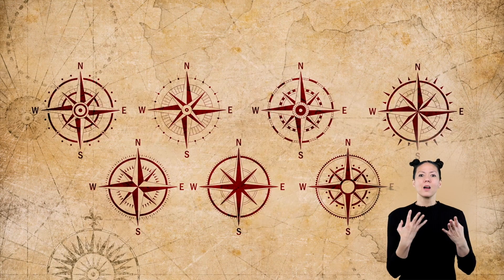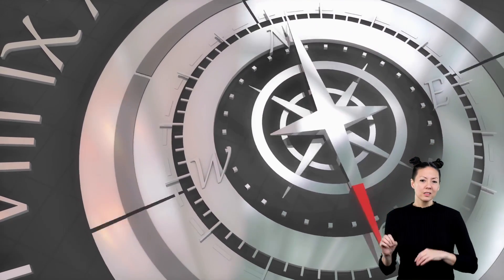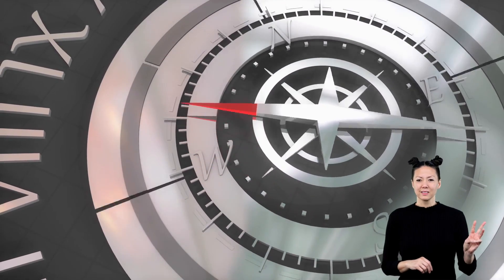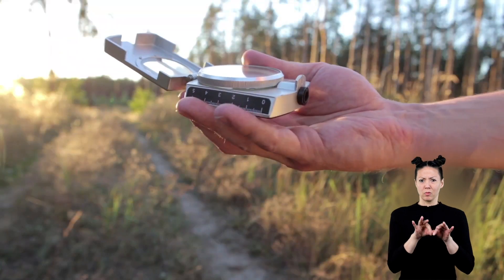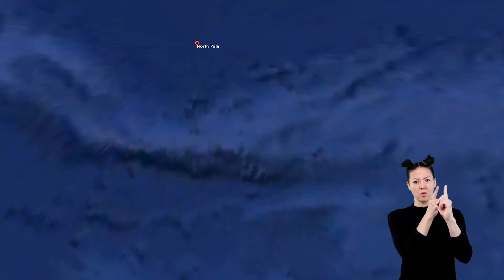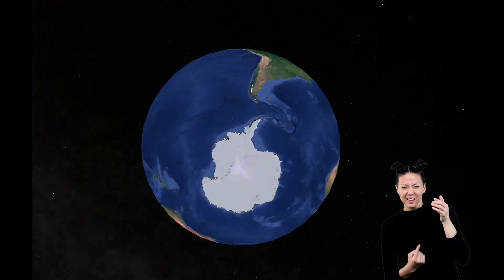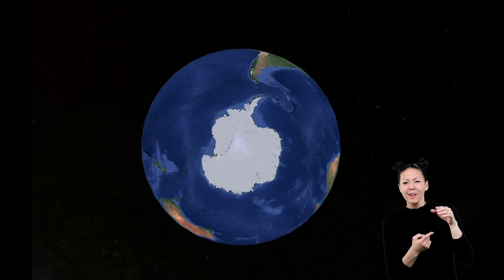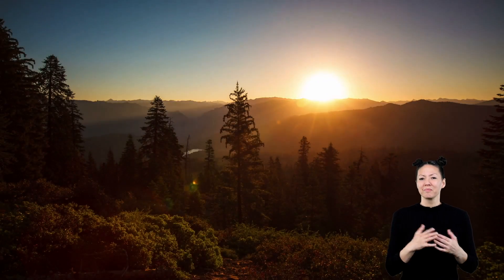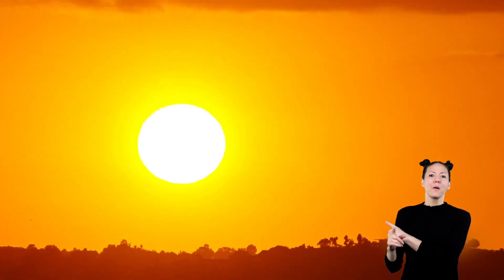The compass rose uses the first letter of each direction: N, E, S, W. There are many different designs of compass roses, but each points to north, east, south, and west. Each cardinal direction has a special location. North always points to the north pole of the earth, which is sometimes called the top of the world. South points to the bottom of the earth, or south pole. East always points to the place where the sun rises in the morning, and west always points to the place the sun sets in the evening.